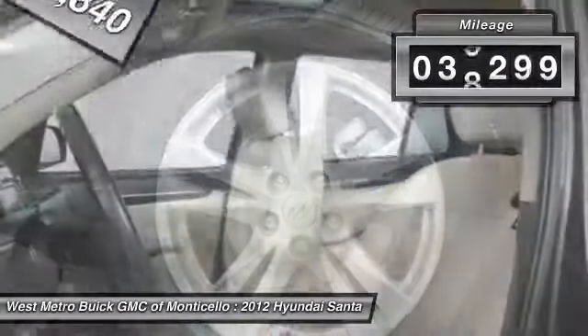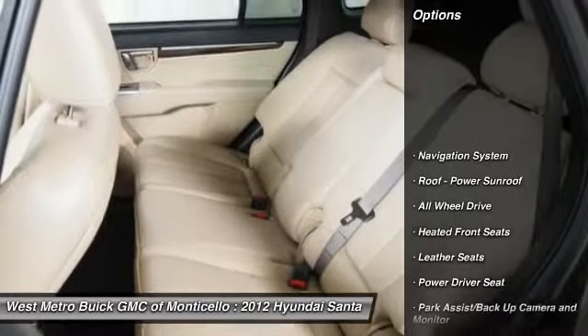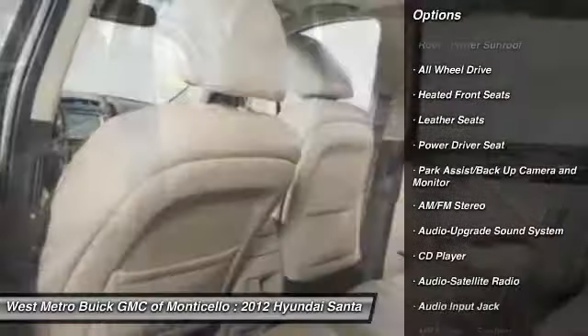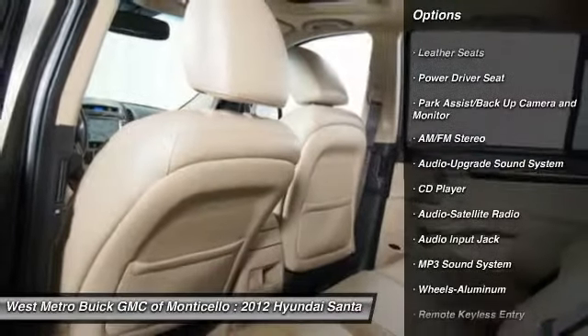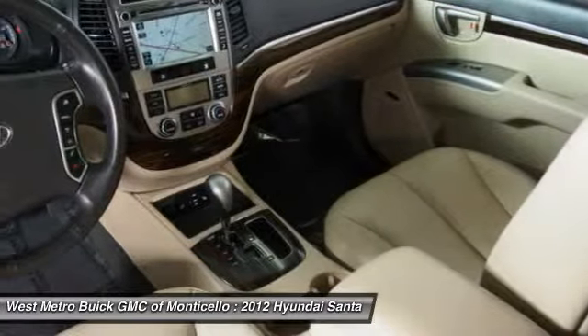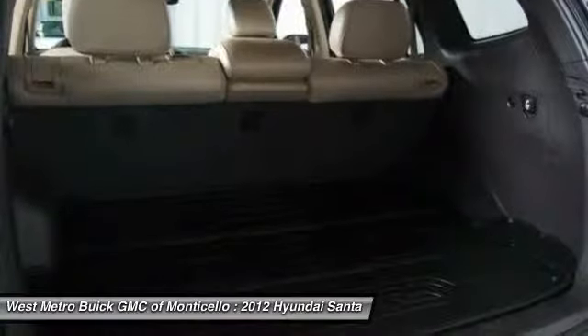This vehicle has less than 40,000 miles. Here are some of this vehicle's great options: navigation system, all-wheel drive, traction control, anti-lock braking system, HomeLink garage door opener, power steering, front air conditioning, cruise control, aluminum wheels, AM-FM stereo radio.